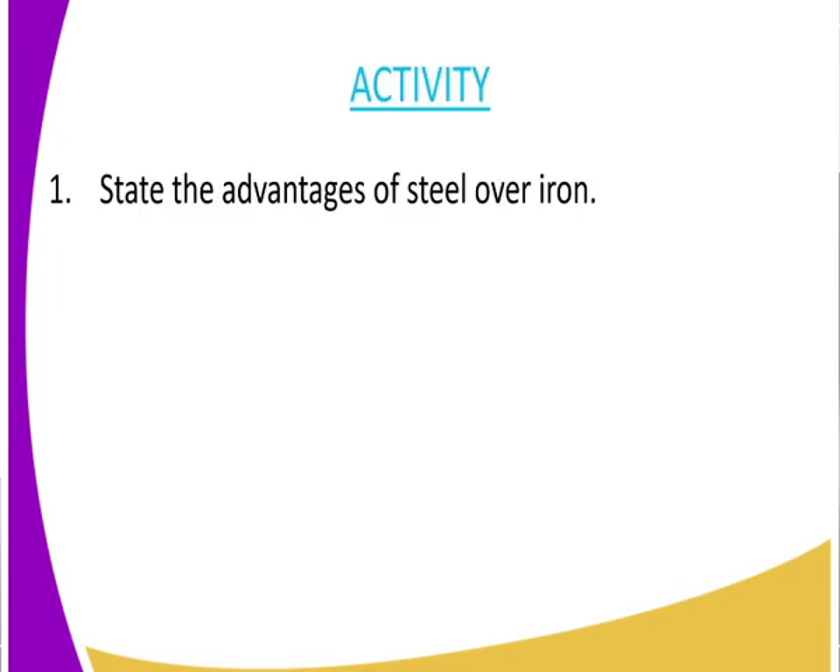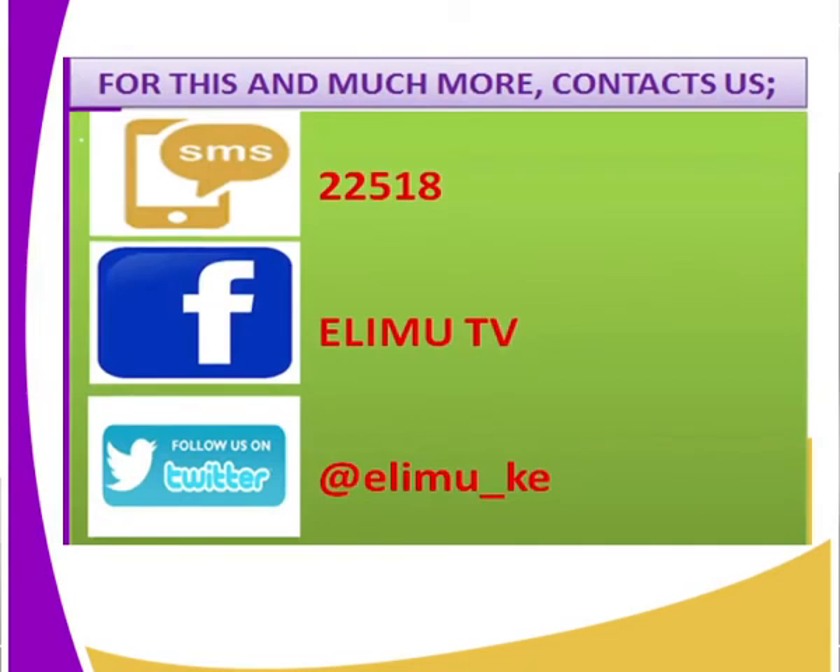Now class, can we get to state the advantages of steel over iron — why do we prefer steel to iron? You can use your Evolving World: History and Government textbook. As always, this is Elimu TV, your favorite learning channel where you get to watch and learn. Always contact us — get your feedback in via our SMS line 22518, our Facebook page Elimu TV, and also follow us on Twitter at Elimu underscore Kenya. Thank you class and see you in the next lesson.